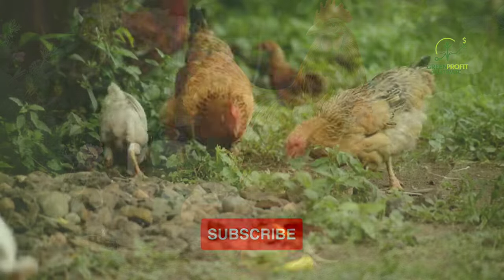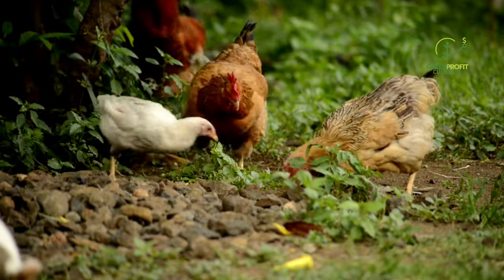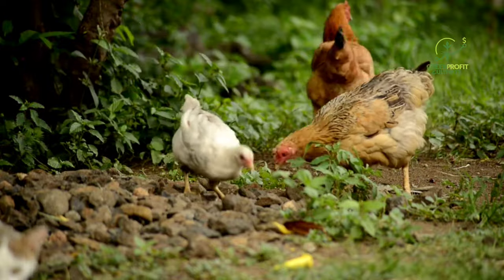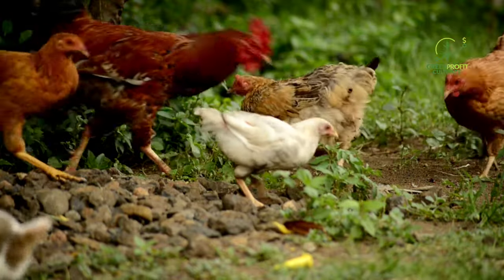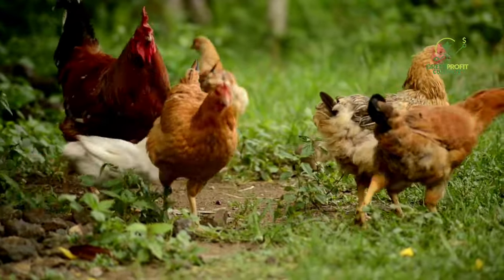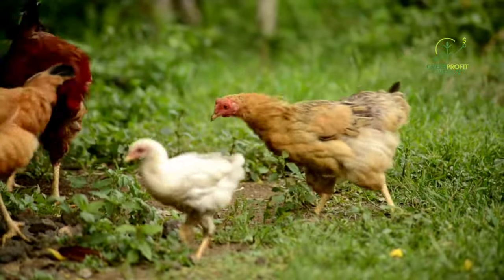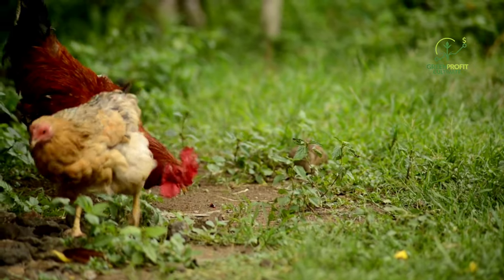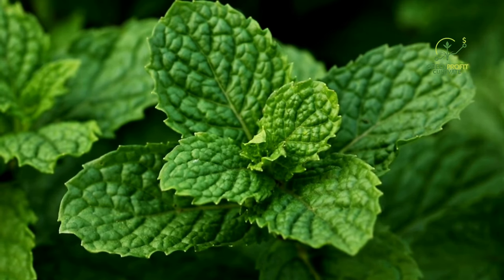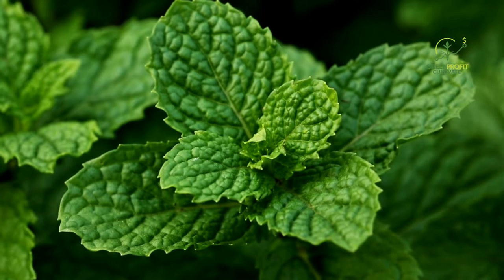Chickens are natural foragers and love to hunt for insects. To help keep unwanted pests at bay, consider incorporating insect-repellent herbs into your chicken garden. These plants not only deter pests but also provide additional health benefits for your flock. Mint, known for its aromatic qualities, acts as a natural insect repellent. Planting mint around the coop and run can help keep mosquitoes and flies away, creating a more comfortable environment for your chickens.